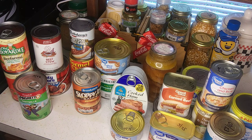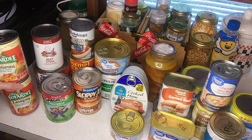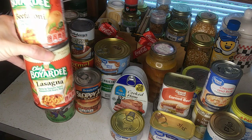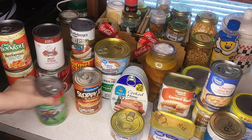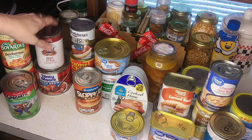So let's get into it. First I've got the beefaronis, lasagnas, and spaghettis — you can't rule those out. Those are fast, you can pop the top. If we have power you can microwave them; if not, you got the little camp stoves — you can warm them up on there. Easy peasy.